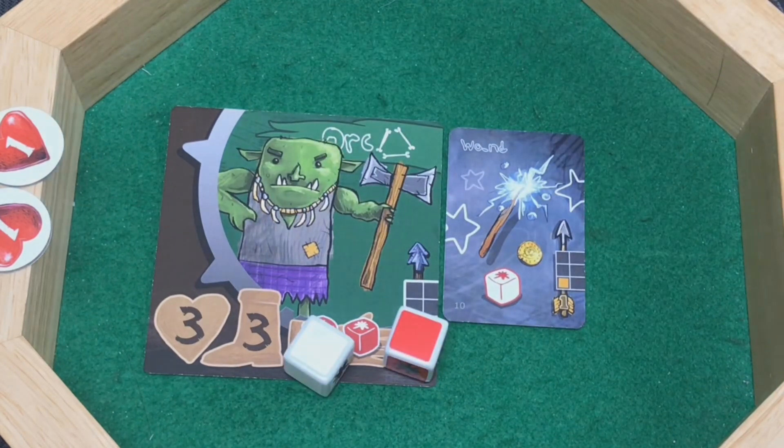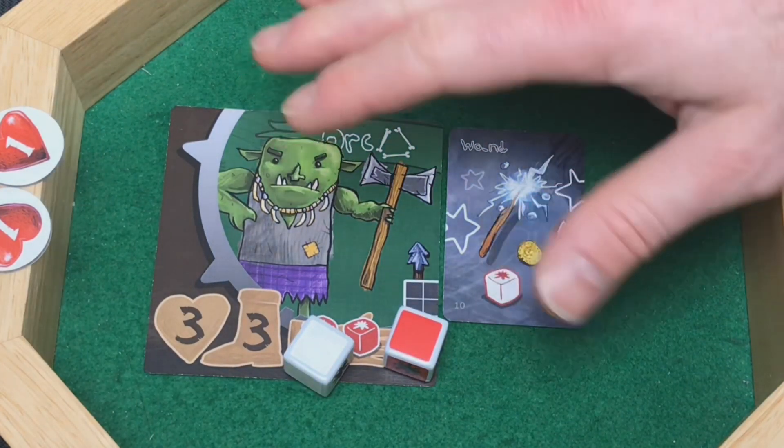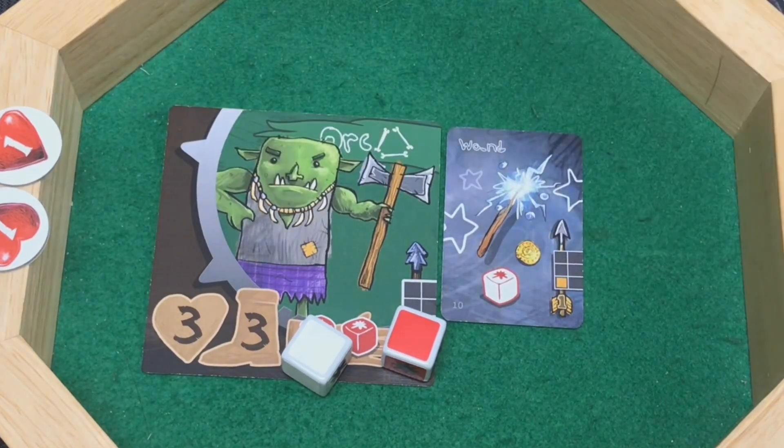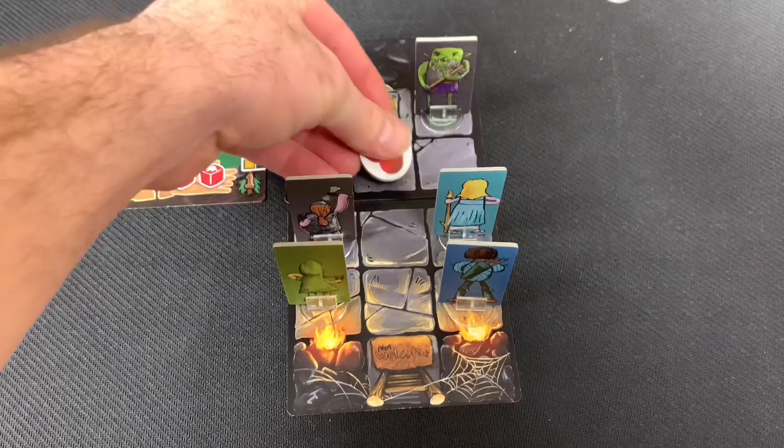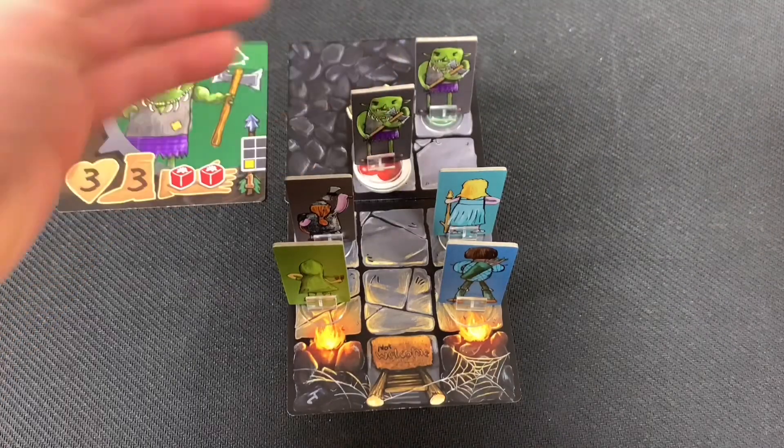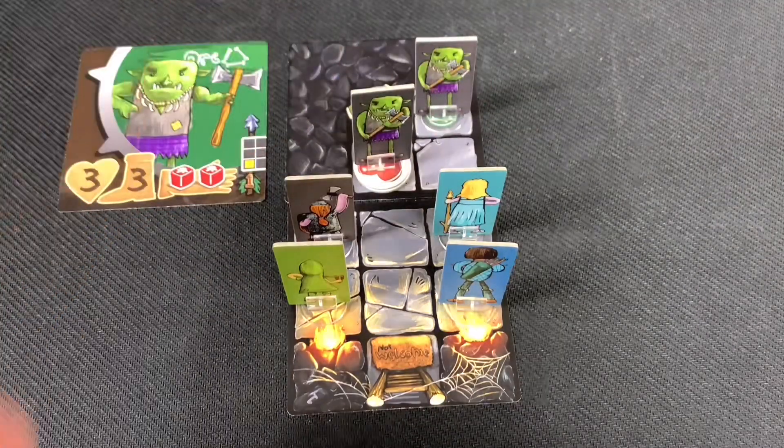Placing damage tokens under the standee keeps things much cleaner on the board. After her turn, we turn her card sideways to indicate she's finished. This is important because with flexible turn order you need to track which characters have already activated so you don't accidentally take two turns with the same character.